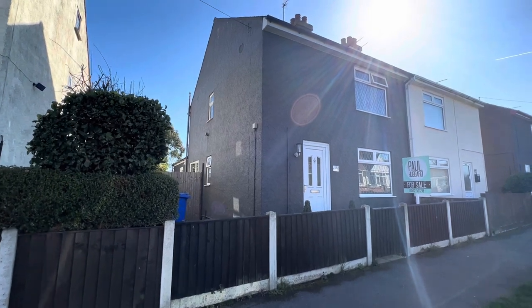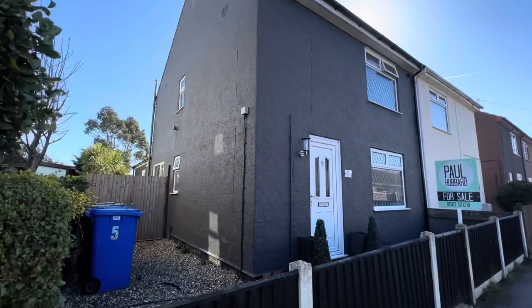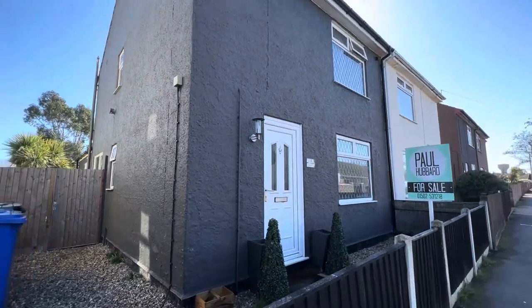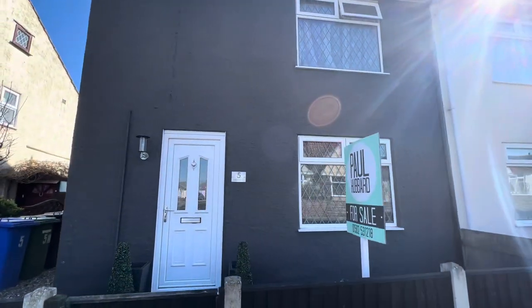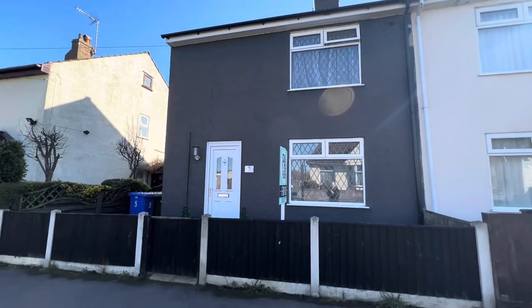Hello everyone, this is Beth from Paul Hubbard Estate Agents. Today I'll be doing a walkthrough video tour of a property coming onto the market in Ship Road, in the sought-after Pakefield location. It's a semi-detached family home boasting three double bedrooms and a beautiful ample rear garden.